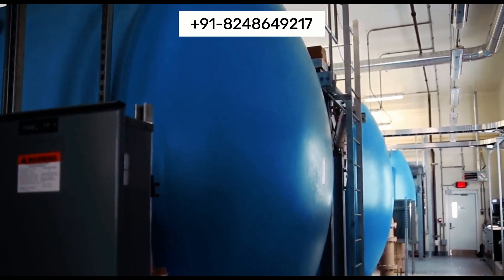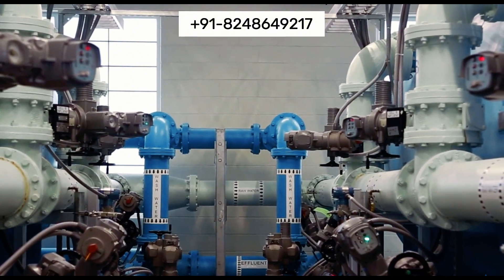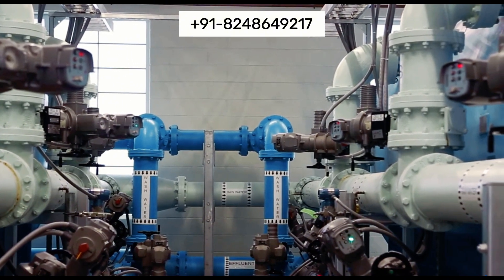Our systems are engineered for safety, reliability, and compliance with environmental regulations, ensuring peace of mind for our clients.